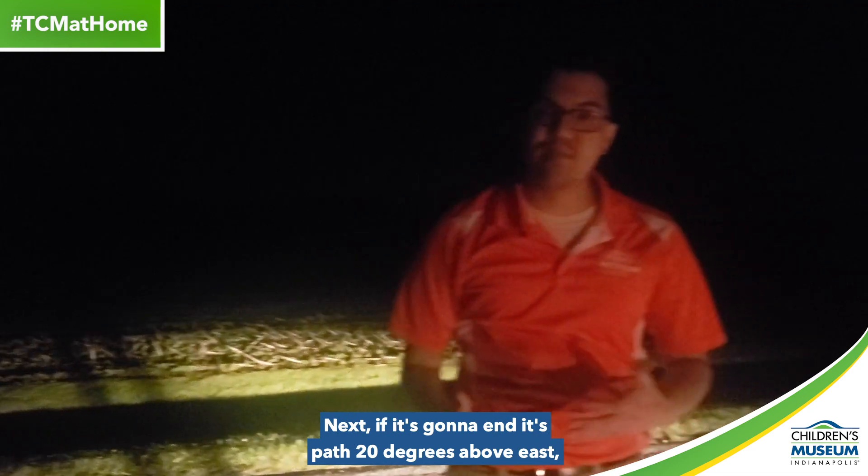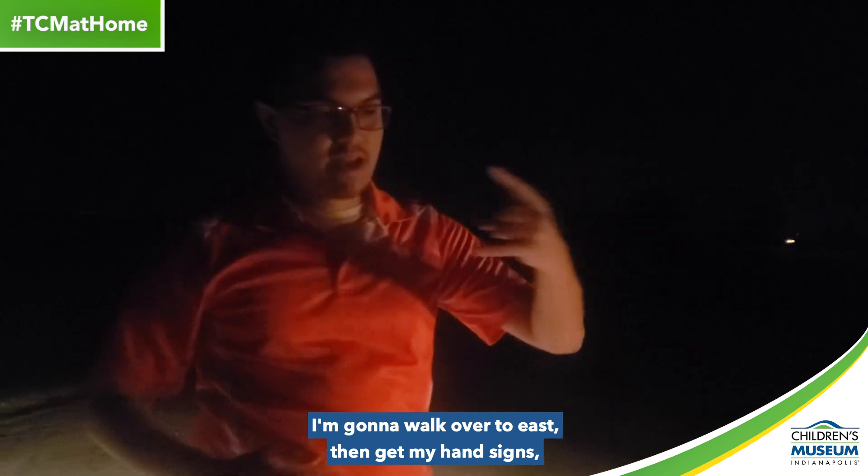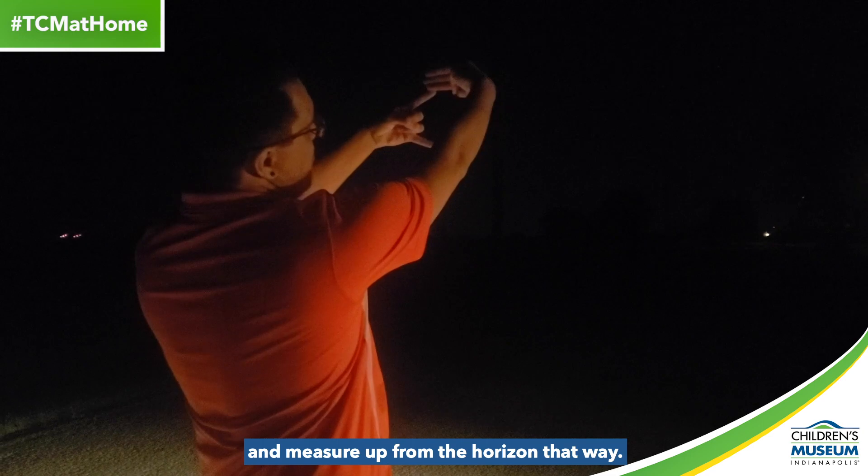Next, if it's going to end its path 20 degrees above east, I'm going to walk over to east, then get my hand signs — use the 15, then use the 5 — and measure up from the horizon that way.